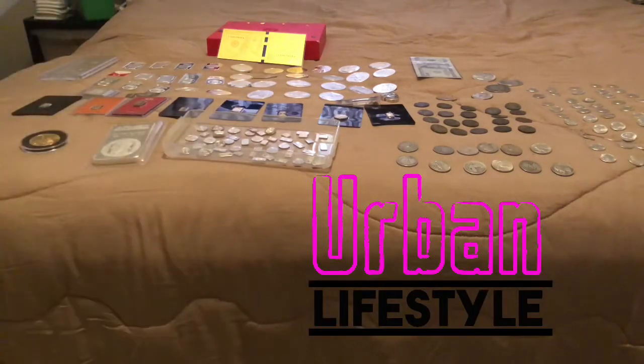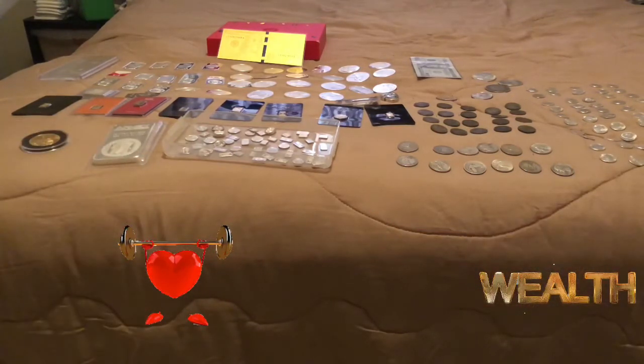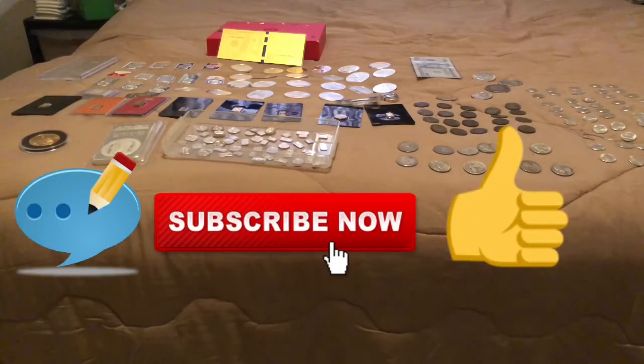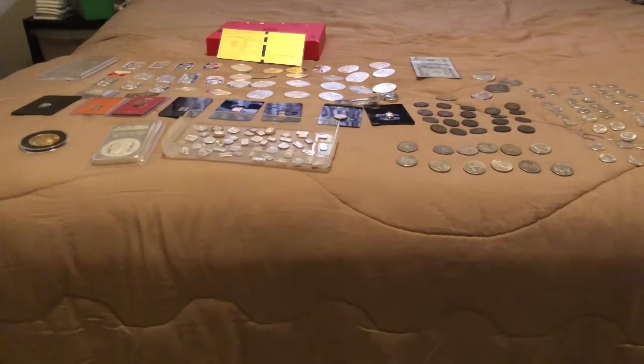Welcome to another video of Urban Lifestyle, where our goal is to help you guys create a better life by creating better health and better wealth. You guys can also help out by leaving a subscribe, leaving a thumbs up, and leaving a comment down on this video. Don't forget to add me on my social media platforms — links are found in the description below. Let's go.